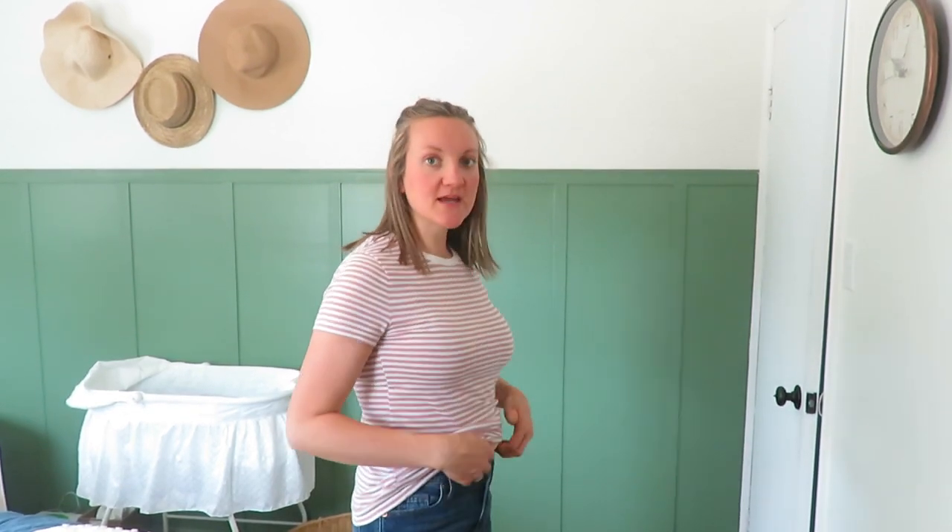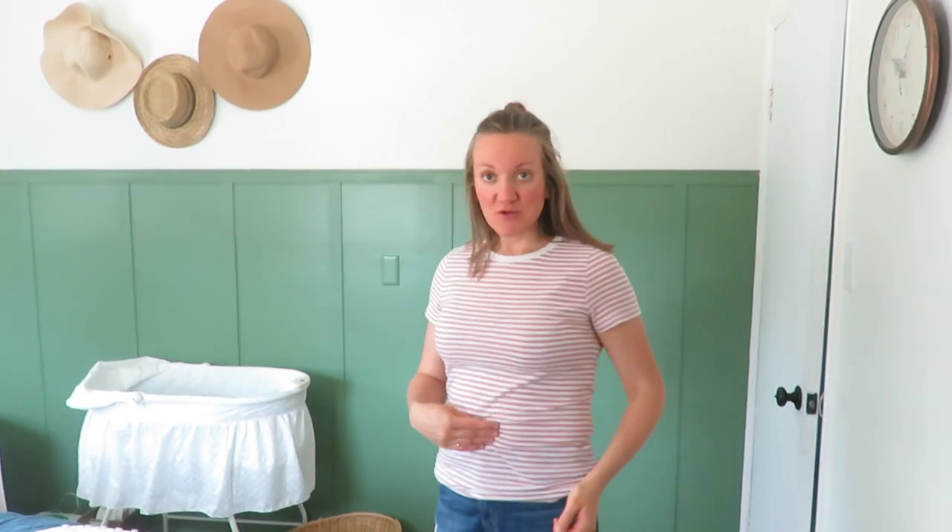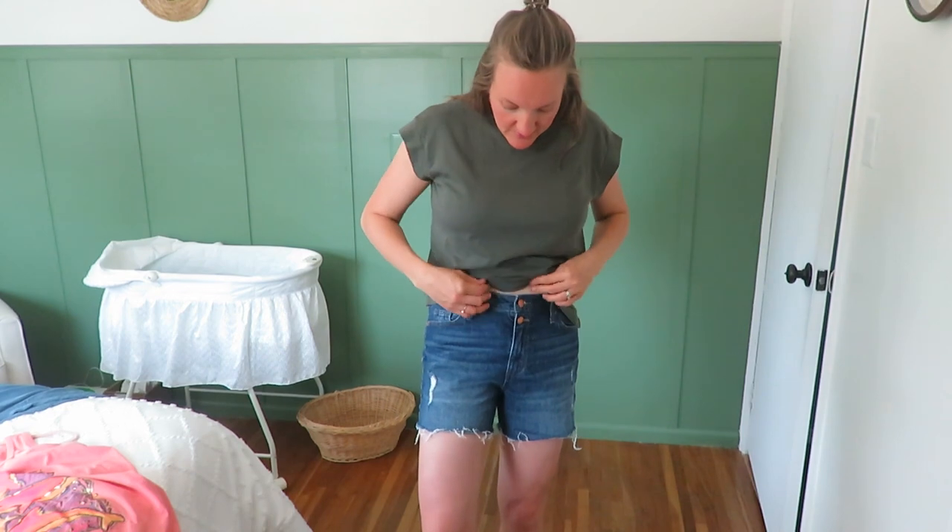One more t-shirt — and it's already a no. It's way too tight in the chest and in my stomach. Everything just feels tight and confined. This cute pink-and-white striped shirt is headed out the door.